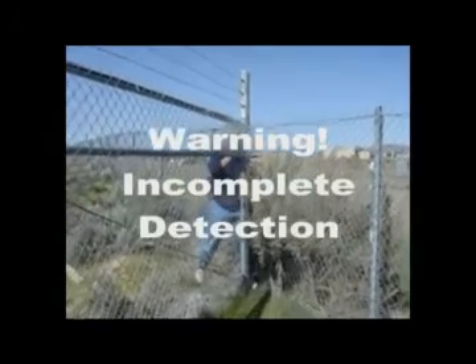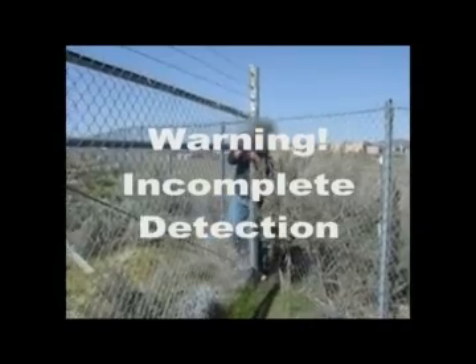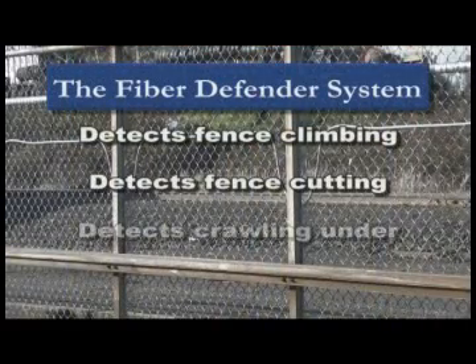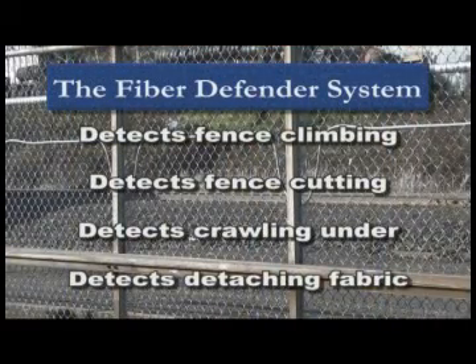The capabilities of other systems are limited to detecting one, perhaps two of these common intrusion scenarios. The FiberDefender system, available from FiberSensus, can detect all four with a single sensor.